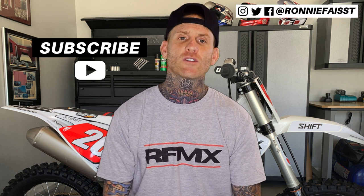What's up guys, I'm Ronnie Feist and on this channel we give you weekly advice, motocross tips and vlogs to help inspire you to reach all of your life goals. So if that's something you're into, be sure to subscribe and don't forget to hit the notification bell so you never miss an episode.